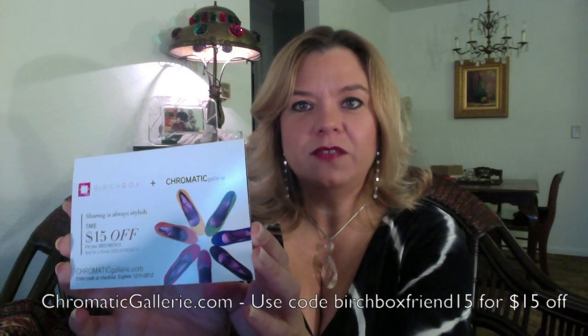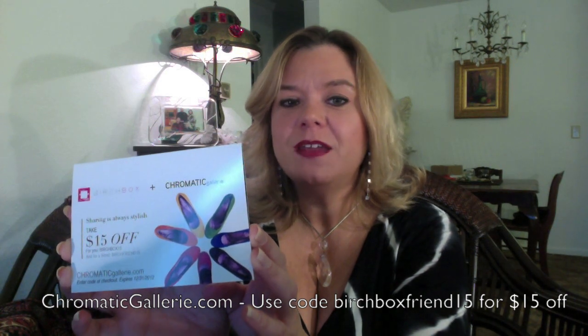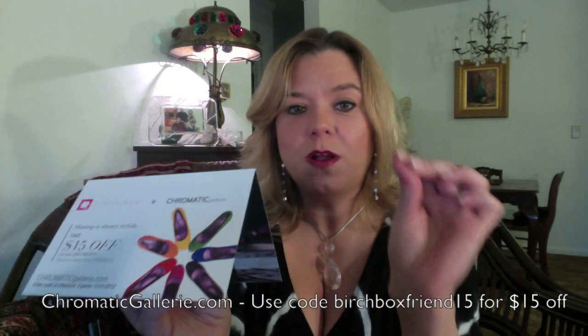Then there's this, and anyone who wants it is welcome to have it because there's a friend invitation code with it. This is a company called Chromatic — what they do is you pick the heel height for your shoes and the color. This is a $15 off coupon; the shoes are $88 a pair. You pick the color you want, the heel height you want, and just order them. Let me know if you're interested in the friend code.